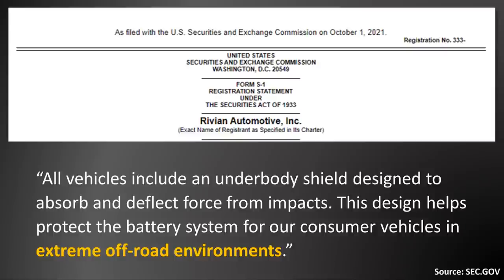Moving on to the last two sentences I want to break down — Rivian mentioned: 'All vehicles include an underbody shield designed to absorb and deflect force from impacts. This design helps protect the battery system for our consumer vehicles in extreme off-road environments.'